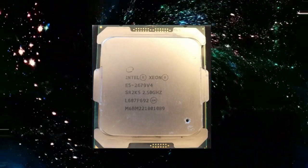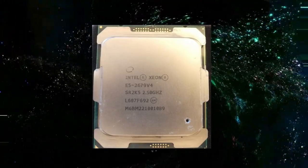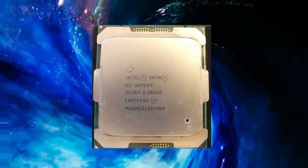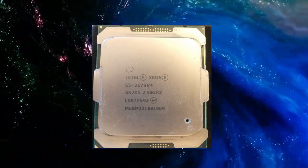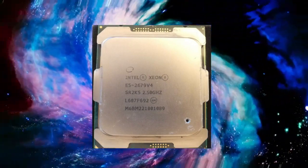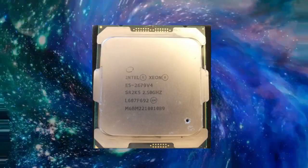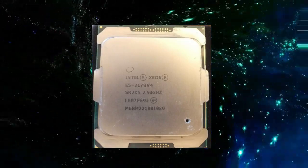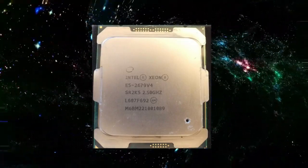One of the key features of the Intel Xeon E5-2679v4 is its architecture. This processor is based on Intel's Broadwell EPP architecture, which provides a number of benefits over previous generations of processors. Broadwell EPP is designed for high performance, offering faster clock speeds and improved performance per clock cycle.